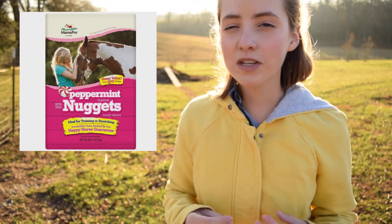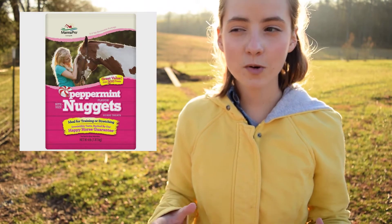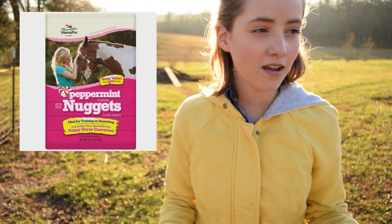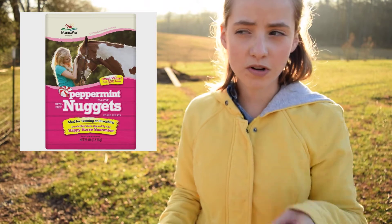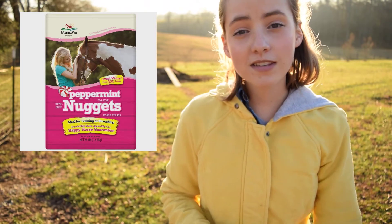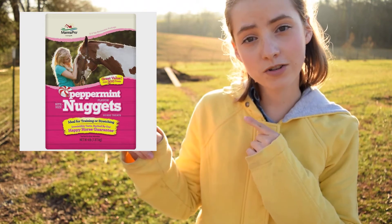Second, I would recommend some horse treats. What is better than Christmas-themed horse treats like peppermint or gingerbread? Just make sure they're horse-safe and edible — good for horses. So get some horse treats.